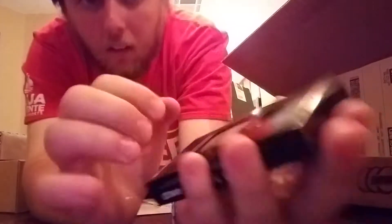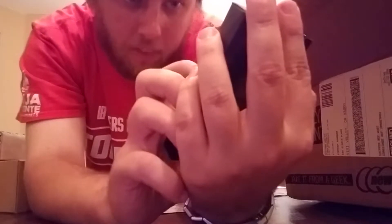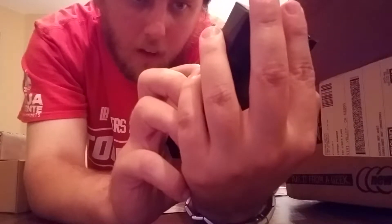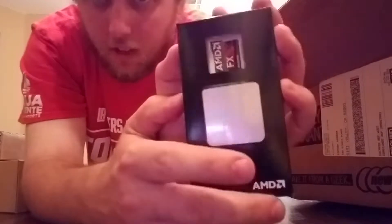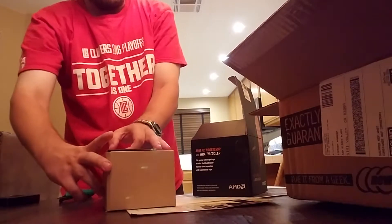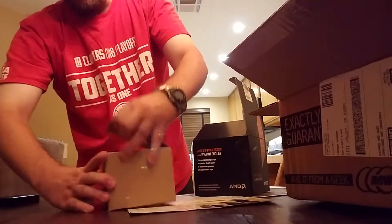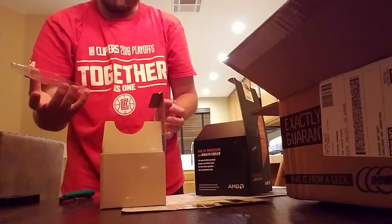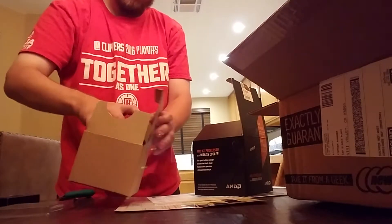Let's give you a good look at the CPU — sorry if it's a little blurry. It says AMD FX TM FD8350 FRW8KHK at the top. There are two more lines but I'm not going to read them all. All in all, I hear a lot of good things about it. I probably shouldn't have done that with the Wraith cooler — it's a giant fan.